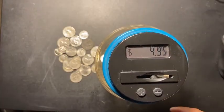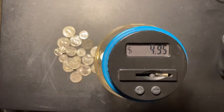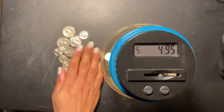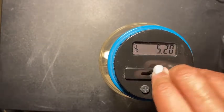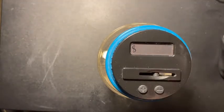Hey guys, welcome back to another video! You already know I'm about to stuff my coin jar. Let's get started. We're starting off with four dollars and ninety-five cents — let's see how much change I can accumulate.